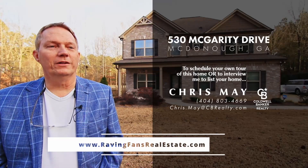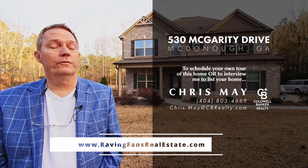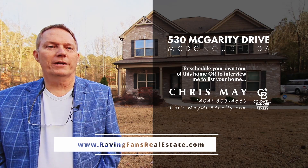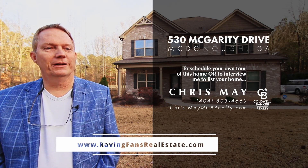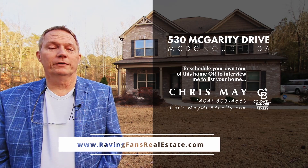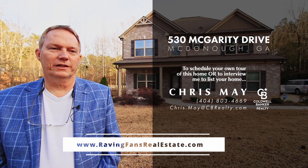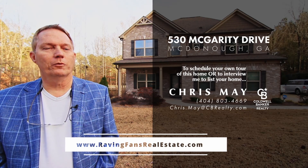Great home and great area. If you'd like more information, you've got questions, or if you'd like to schedule your own private showing of this home, please give me a call at 404-803-4669. I'd be glad to show it to you. Do you have a home to sell? Love to hear from you as well. Please visit ravingfansrealestate.com and click the about button for more information.